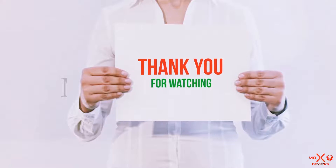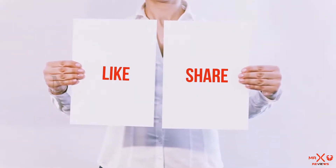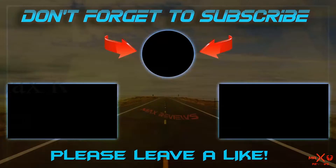Guys, thank you for watching. If you like this video, please hit the like button below, share it with your friends, and be sure to subscribe. See you next time. Thank you.